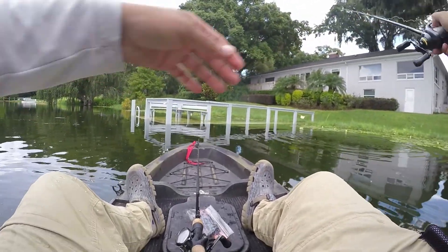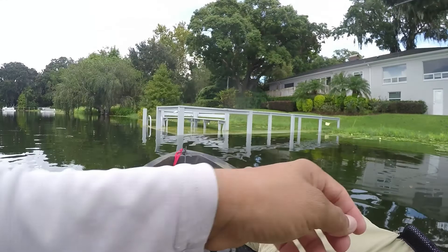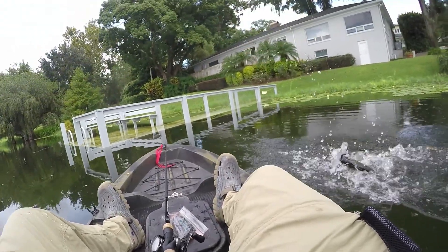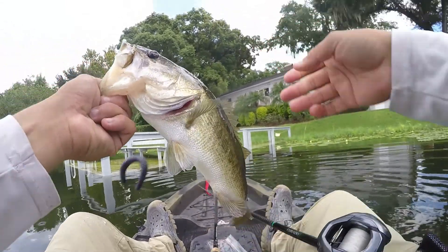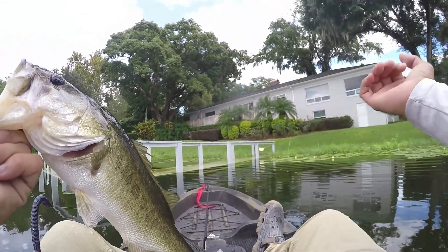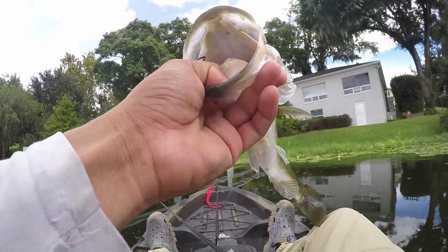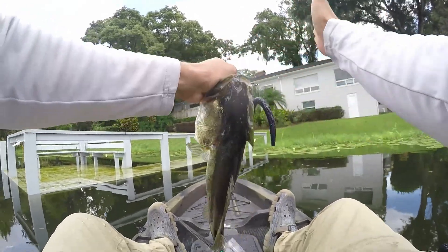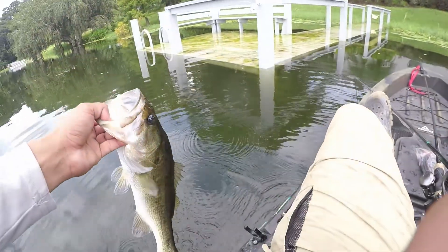I don't know if you guys can see — he literally blew up right in front of the kayak and I hooked him. Ow, golly dude, he's got sharp teeth — wow, that's sharp. So the first one I caught on the chatterbait, second one I caught on the senko.